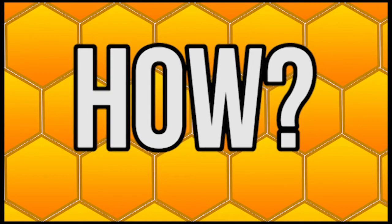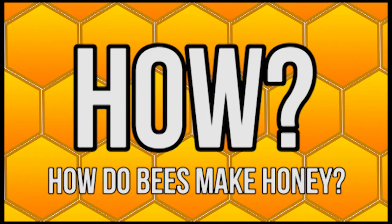We need to know how first. How do bees make honey? Well, first we need a flower. Then we need a bee. Here comes one now.